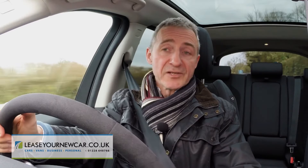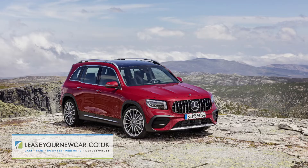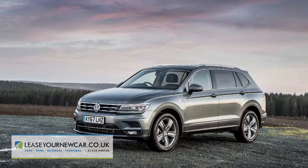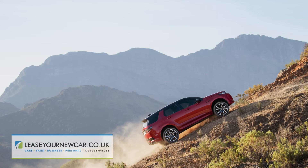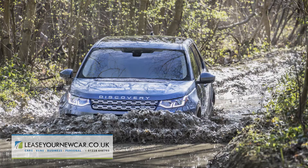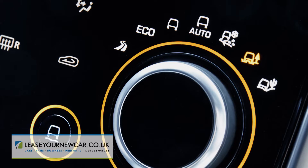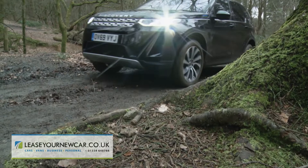The D-240 variant we're trying here returns figures typical of the diesel lineup: up to 42.5 mpg on the WLTP combined cycle and up to 168 grams per kilometre of NEDC-rated CO2. Rivals do better on efficiency, but none can hold a candle to this car's prowess on the rough stuff. You would damage any one of them attempting to get anywhere near what this Land Rover can do off-piste, thanks to 212 mm of ground clearance, 600 mm of wading depth capability, and an evolved terrain response driving mode system.